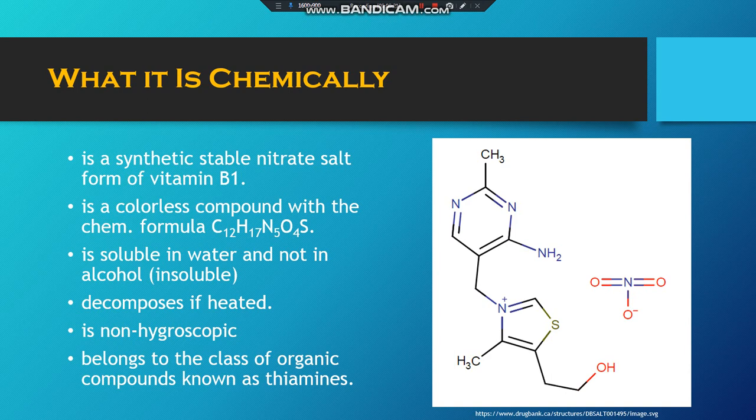It is soluble in water and not in alcohol. It decomposes with heat, is not hygroscopic, and belongs to the class of thiamins.